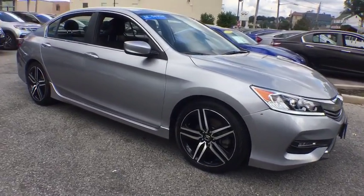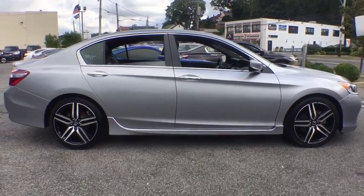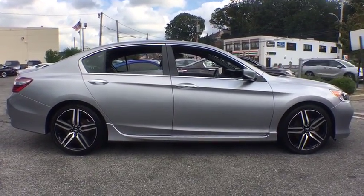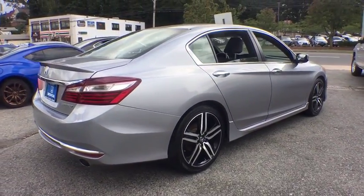Traction control, dual airbags, power steering, alloy wheels, four-wheel disc brakes, fog lights, power windows, security system, CD player, rear window defroster, electronic stability control.